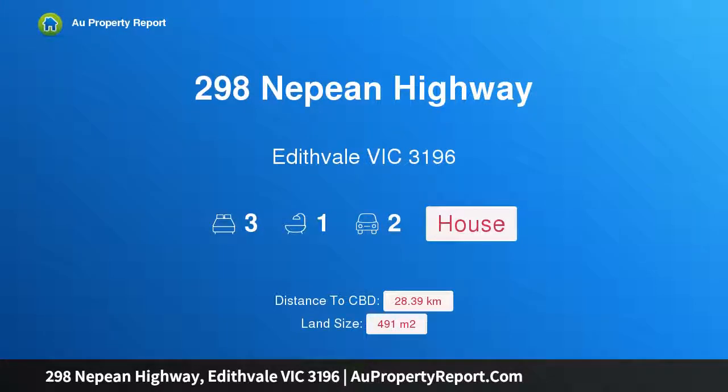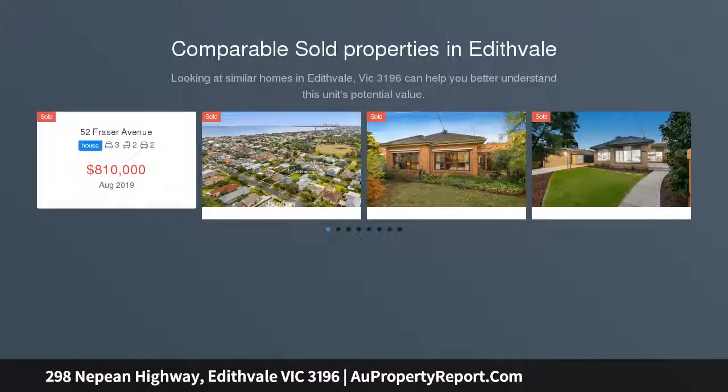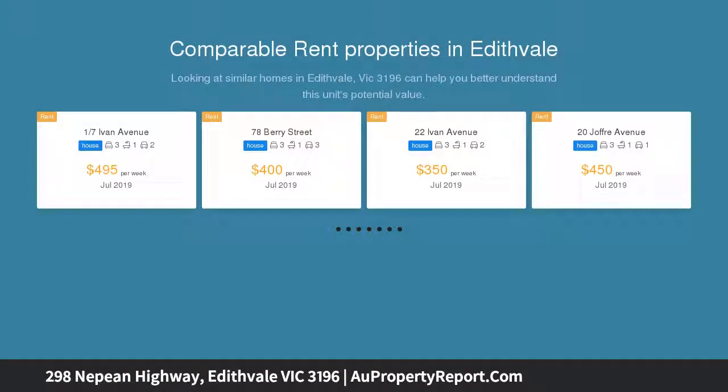Hi, I am glad to introduce property 298 Nepean Highway, Edithvale, Victoria 3196 — character and charm. As the weather improves, there is no better place to enjoy a gin and tonic than under the veranda of a Californian bungalow. Built in the mid-1930s, this home is simply adorable.